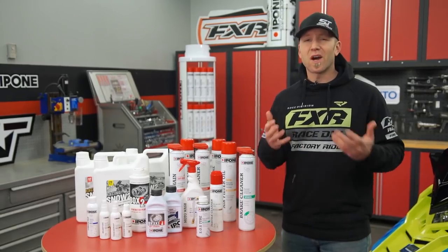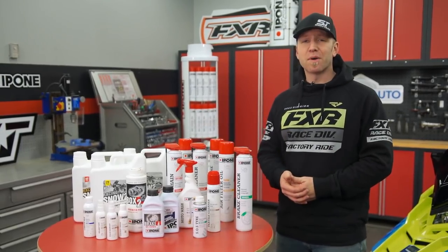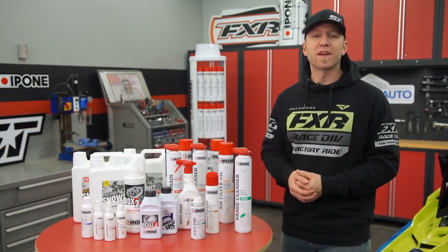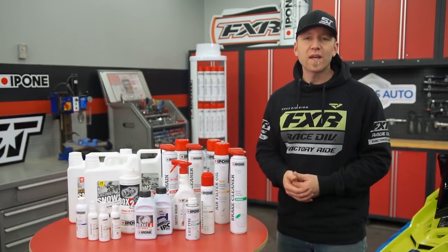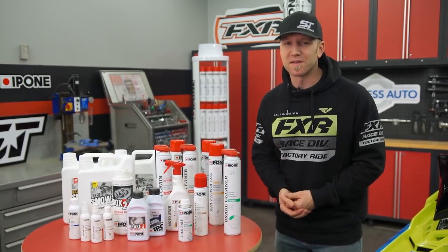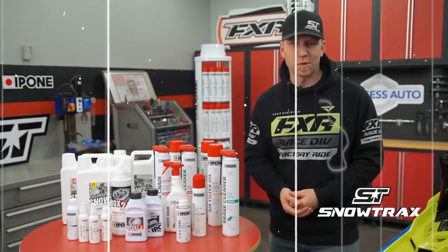While I've only touched the surface on the broad scope of products offered by Ipone to the powersports enthusiast, I wanted to give you a better view into the company and the faith that we have not only in their specialty lubricants but also in all of their cleaning and maintenance products.